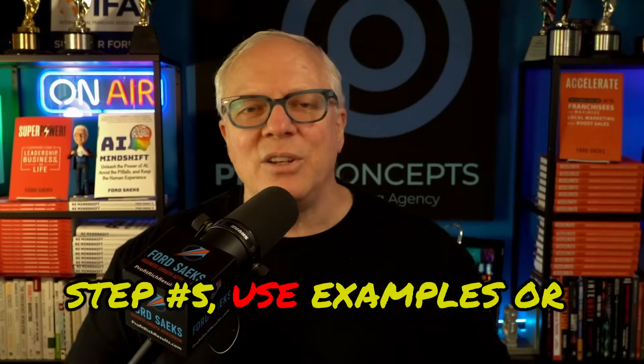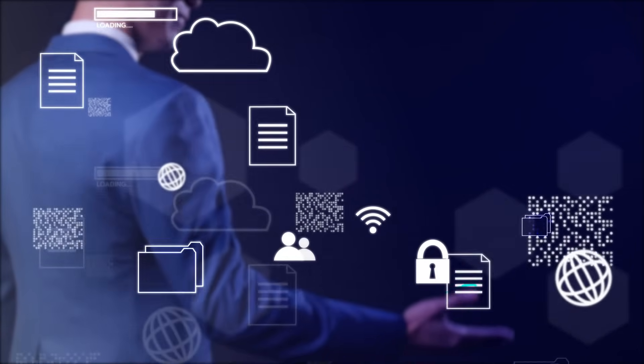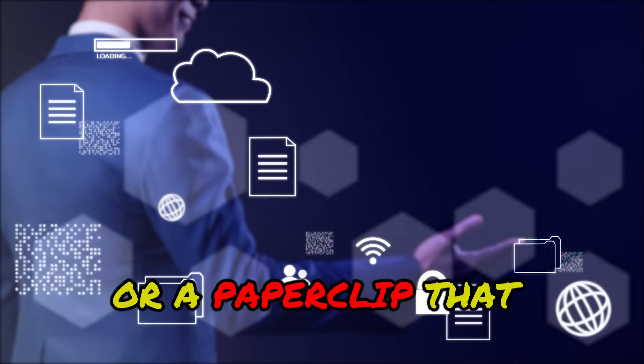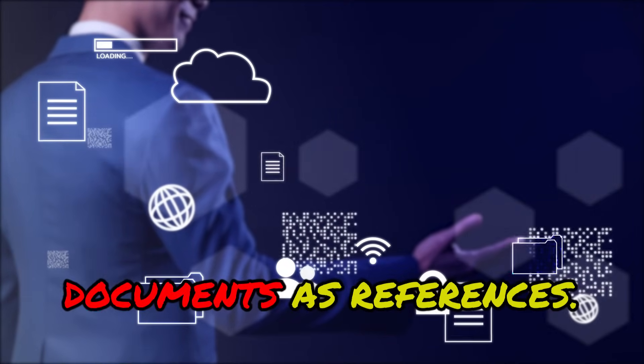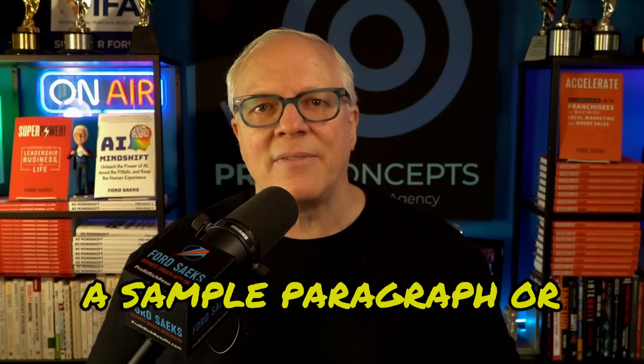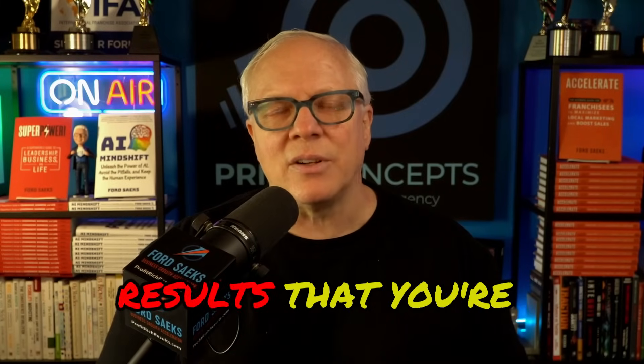Step number five: use examples or templates. If you have a style or structure that you like, show it to the AI tool. All those AI tools have a little plus sign or a paperclip that allow you to upload documents as references. Providing examples — like a sample paragraph, or a template, or a document, or even a PDF — helps the AI better understand the results that you're aiming for.